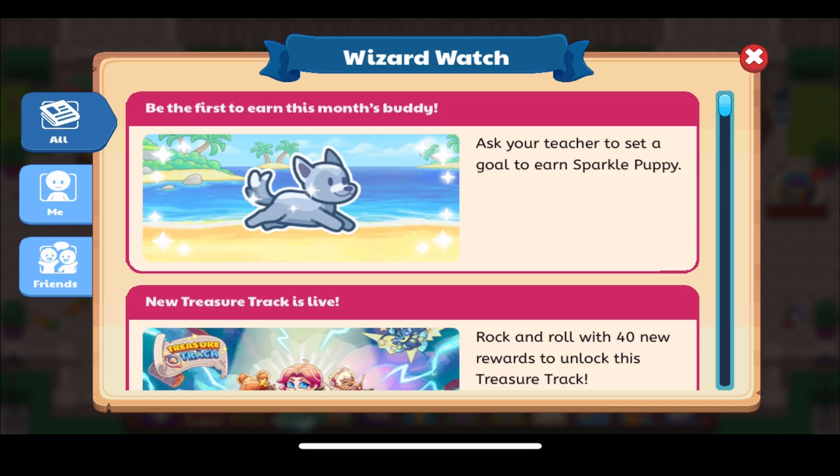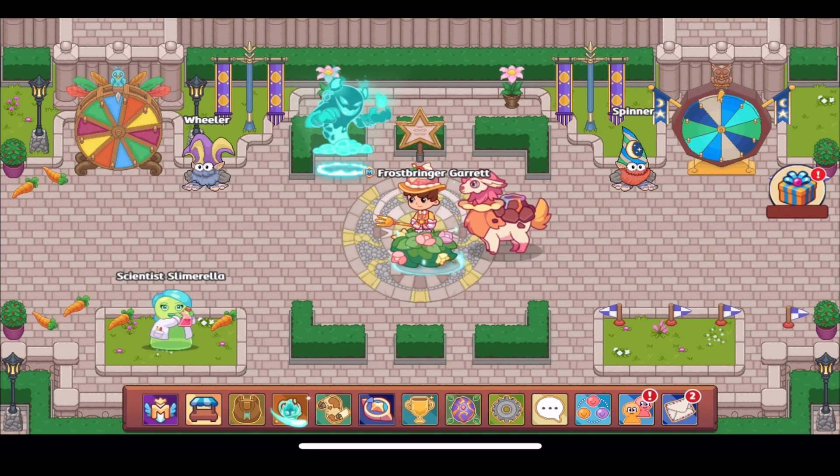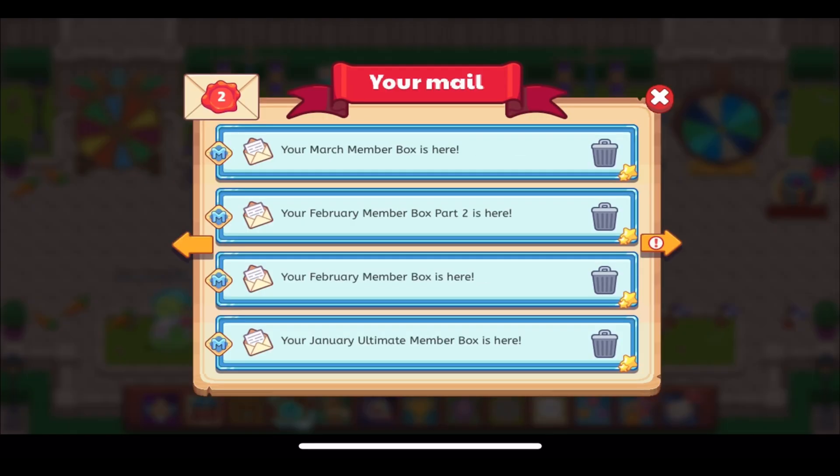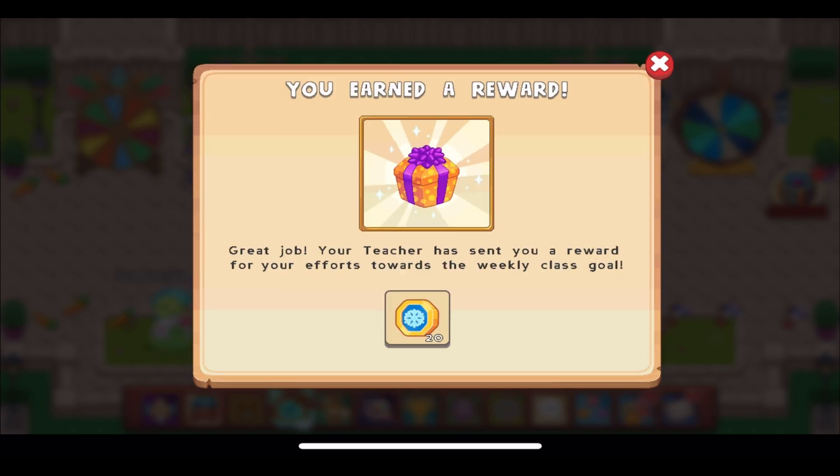The Wizard Watch post released today shows the Sparkle Puppy in its new animation and says, 'Ask your teacher to set a goal to earn the Sparkle Puppy.' If you have a teacher who runs your classroom account, you can ask them to set this goal and send it to you. Once you assign it through the teacher account, you should get mail notifying you.